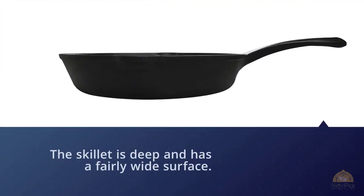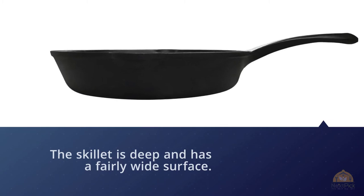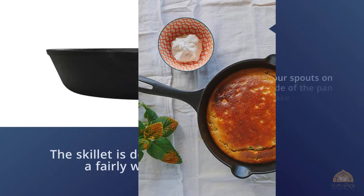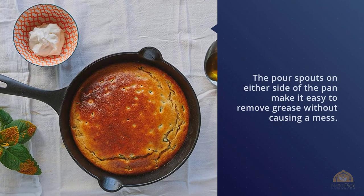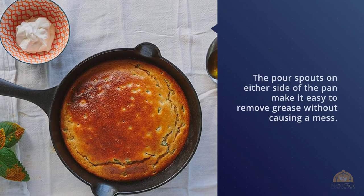The long handle makes it easier to gain leverage on the pan while moving it around, which is good because it is a bit heavy. Epicurious reviewed the skillet and liked the handle length because it doesn't heat up as quickly as a shorter handle would.